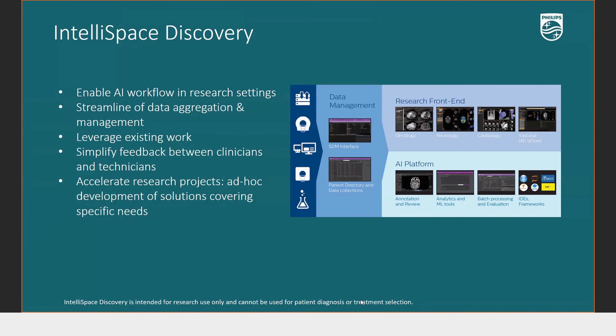IntelliSpace Discovery helps you leverage your existing work by building your own AI algorithms. If you want to do automatic segmentation of a particular structure, you can sit down with your physicist or radiologist and build that algorithm, then get automated results later. Philips has been doing phenomenal work in oncology, neurology, cardiology, and vascular studies using this platform.